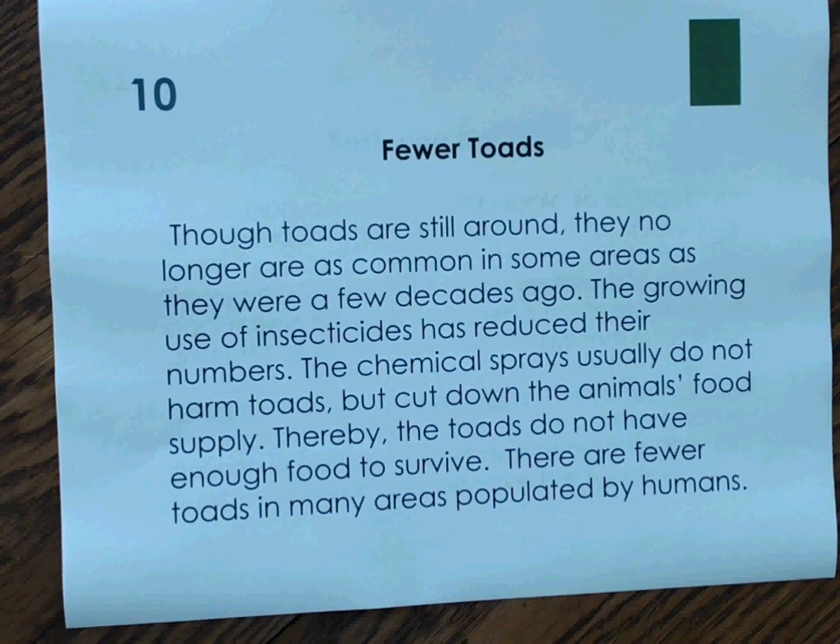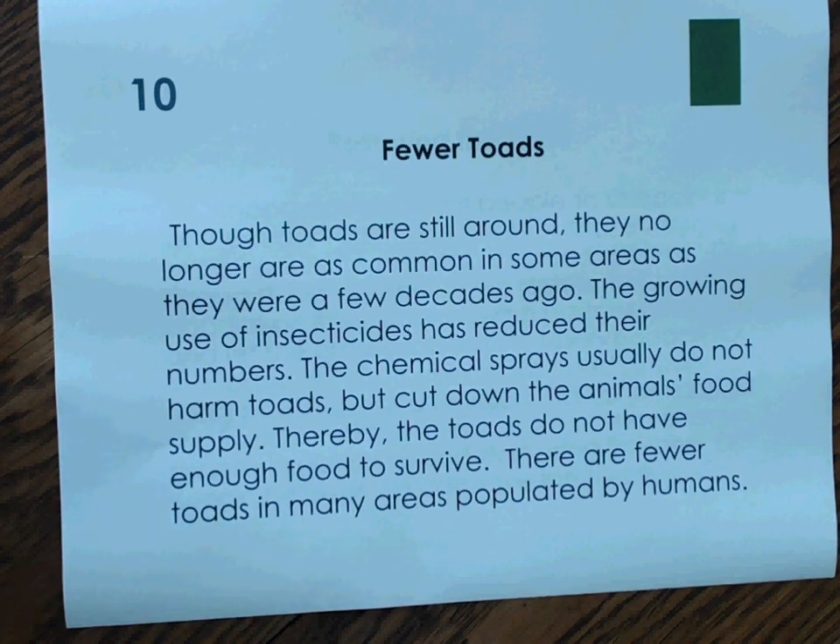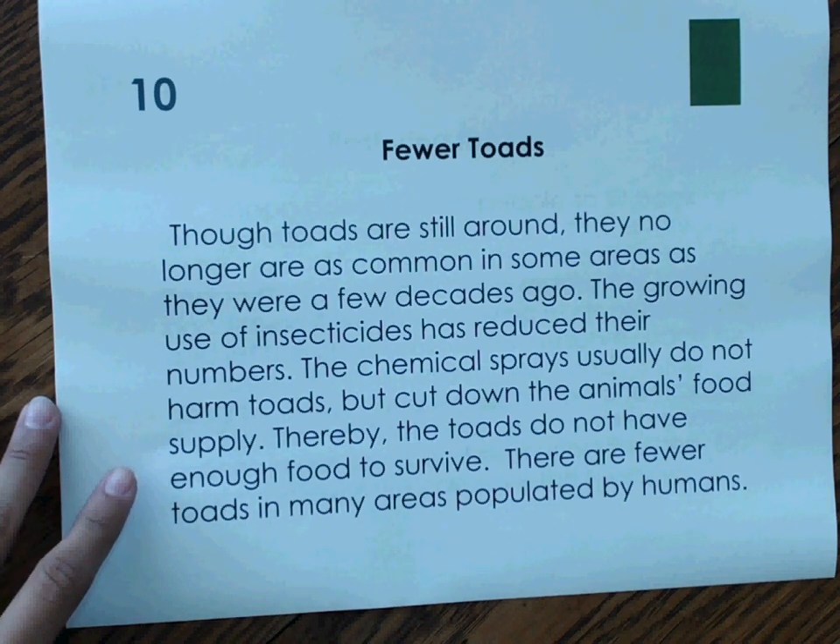Number 10. Though toads are still around, they no longer are as common in some areas as they were a few decades ago. The growing use of insecticides has reduced their numbers. The chemical sprays usually do not harm toads but cut down the animals' food supply; thereby, the toads do not have enough food to survive. There are fewer toads in many areas populated by humans. We're told that toads are around but not as common, and given reasons why. Because of these things, the result is that there are not very many toads around. Since we're told something has happened and there are results — but not given a solution — it's cause and effect.